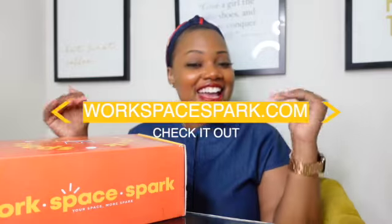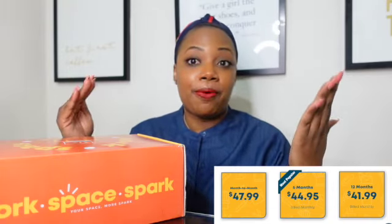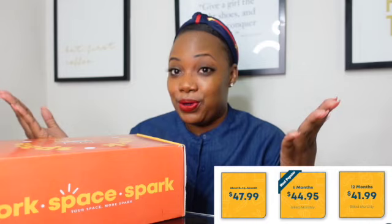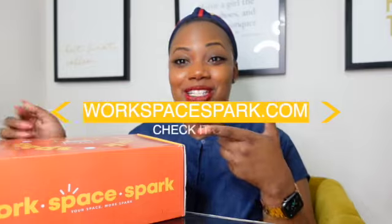Check out workspacespark.com and see what they have in store for you. You get 50% off of your very first box when you sign up for the six-month or the 12-month subscription, which is much lower than the price of a month-to-month subscription. You still pay monthly and it renews at the end of the year, but you get it all for a much lower rate. It's very easy on the pocket.